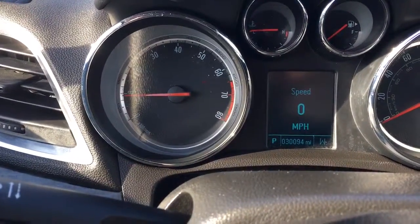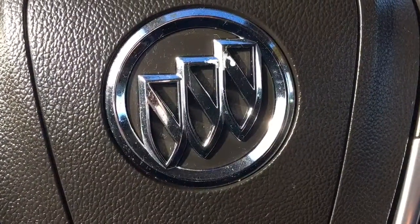And only 30,094 miles on it. Give me a call at 772-287-2424.